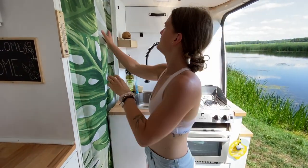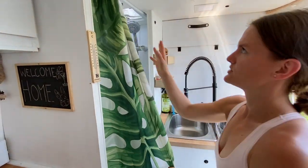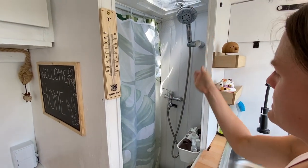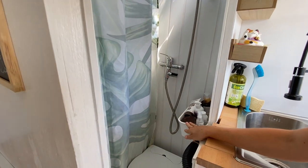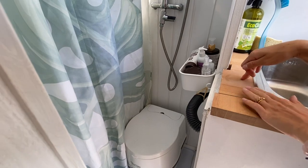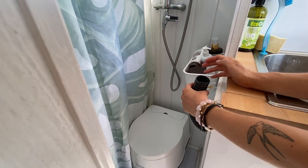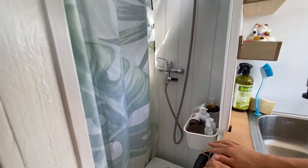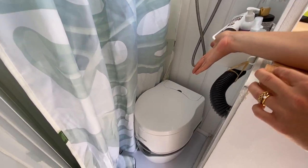Teraz pokażemy Wam prysznic. Mamy piękną zasłonkę w temacie jungle. Mamy całą baterię prysznicową z termometrem i szafeczkę na kosmetyki. Magiczna sprawa — do tej dużej butli, która jest pod blatem, jest wlew z rury elastycznej, więc możemy bezpośrednio nabierać wody. Do tego mamy nasz kibelek Porta Potty Thetford — bardzo się sprawdza.